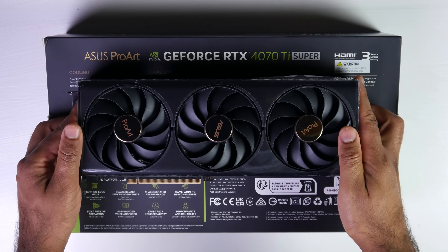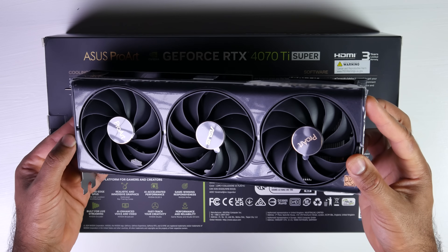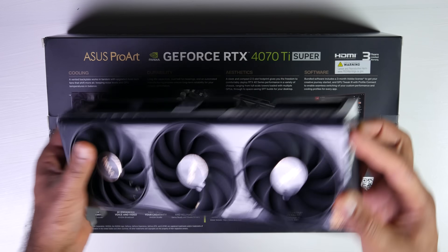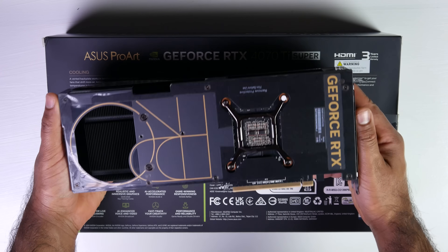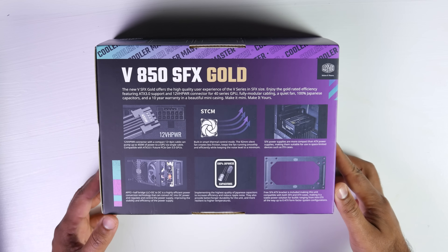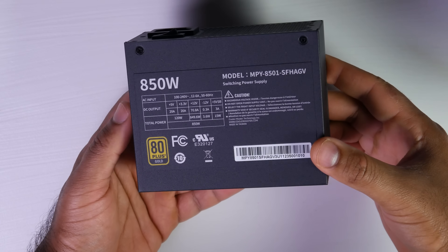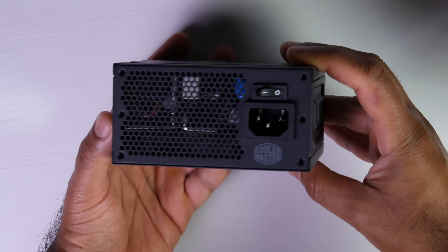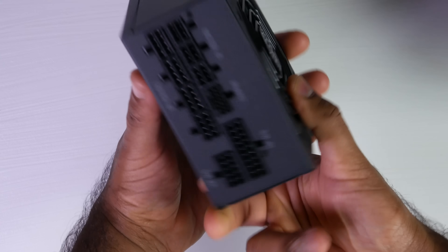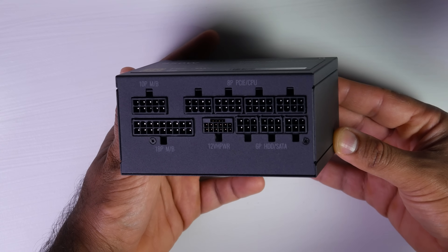For the GPU, we went a bit high-end since we want to do 4K 60fps gaming with ray tracing on, so we got an ASUS RTX 4070 Ti Super — purchased used off Amazon for around $730. For power, we went with a Cooler Master V850 SFX, 80 Plus Gold certified, fully modular, with a 12-volt high-power PCIe 5.0 connection. At 850 watts, it could even support a future upgrade to a 4080.